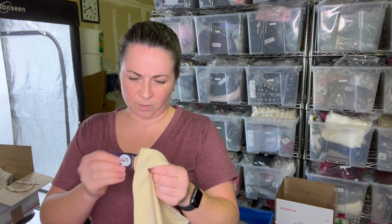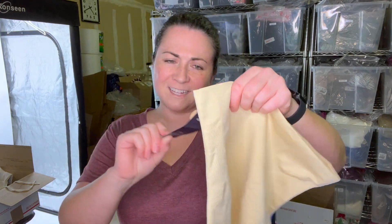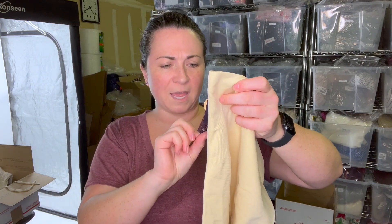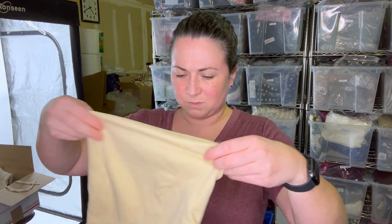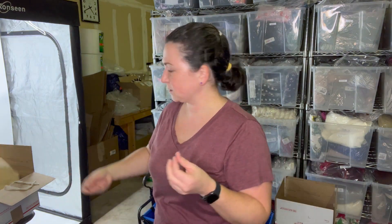This is a piece of shapewear — it's new with tags, called Mpetua. I need to look this up, but my thought is to just throw it in one of the boxes.